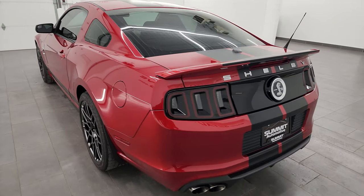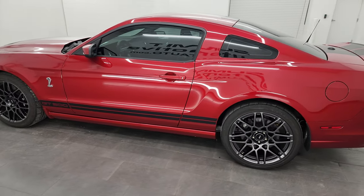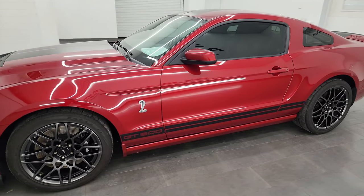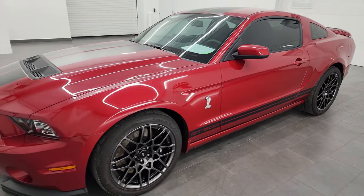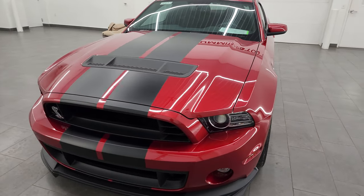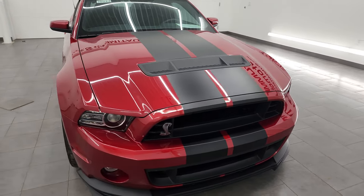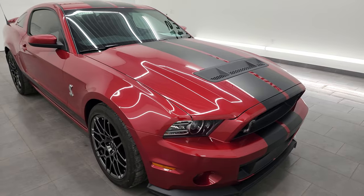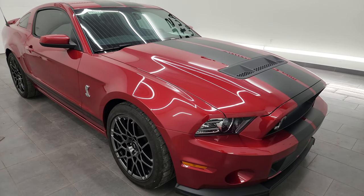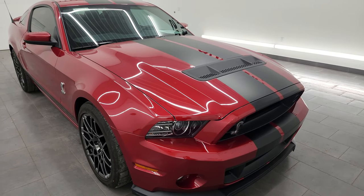Wisconsin, your new and used sports car headquarters. This 2013 Ford Mustang Shelby GT500 has the 5.8-liter supercharged V8 Trinity engine. It puts out 662 horsepower, 631 foot-pounds of torque. It's paired up with the 6-speed manual transmission. This car has been fully safetied and inspected by our service shop. It has a fresh oil and filter change. All the fluids have been checked and topped off and it is 100% ready to go.